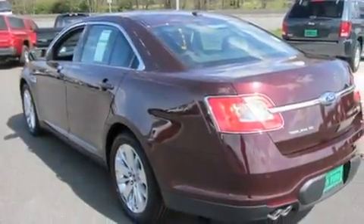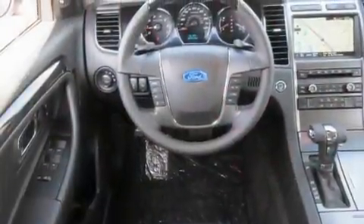Additional features include a traction control system, an anti-lock braking system, heated seats, and a navigation system.